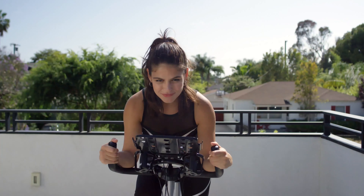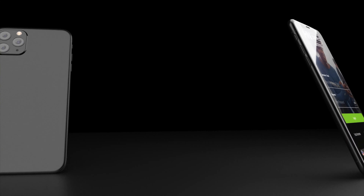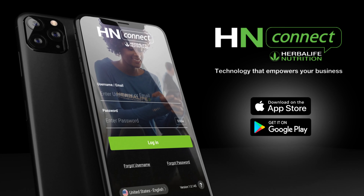Never miss another important update about your business again. Push notifications — just one of the many features available on the HN Connect app. HN Connect: technology that empowers your business. Available now on the App Store and Google Play.